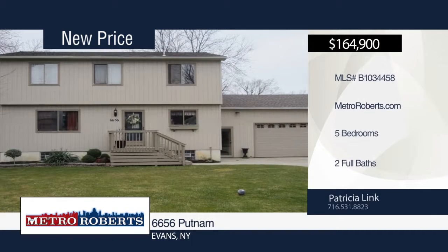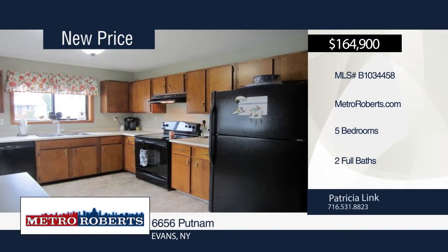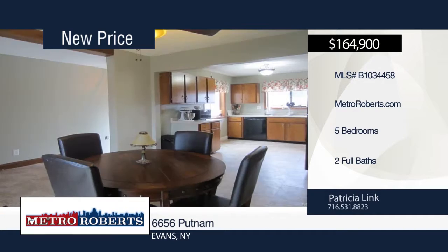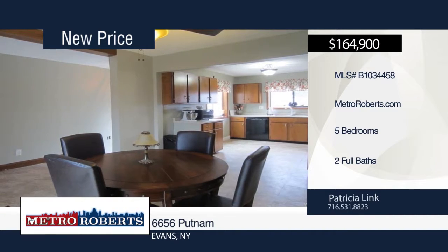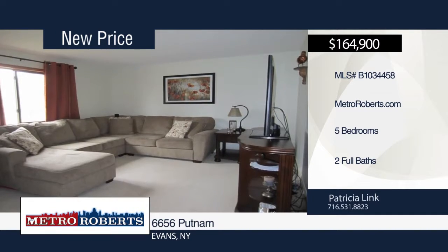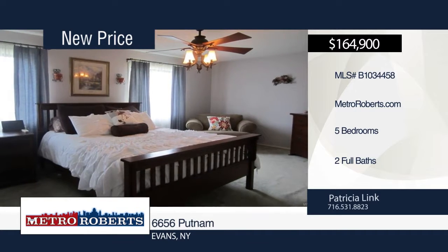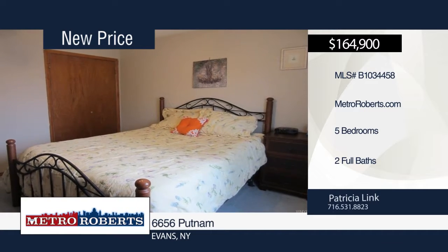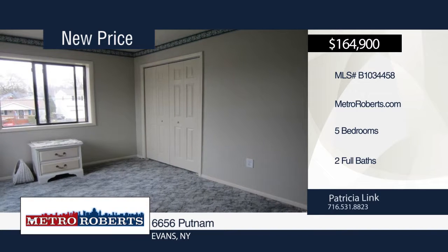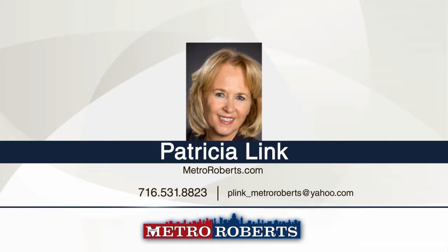This move-in-ready five-bedroom, two-bath home is warm and welcoming throughout. Step inside the dining area that has new sliding glass doors that allow natural sunlight to shine in and overlooks the deck and fenced backyard. The kitchen offers plenty of cabinet and counter space. Recent updates include baths, some flooring, concrete driveway with drain tile, garage door, tear-off roof, interior doors, and windows in the back of the home. The dry basement with high ceilings is just waiting to be finished. Located a short distance from Lake Erie and within walking distance to all of your needs. Contact Patricia Link today to schedule a personal tour.